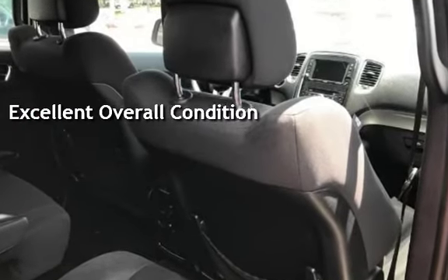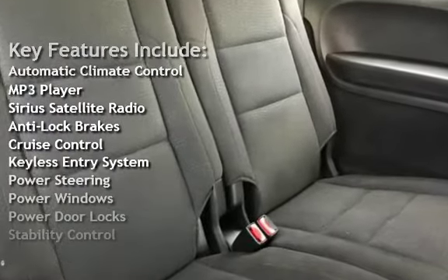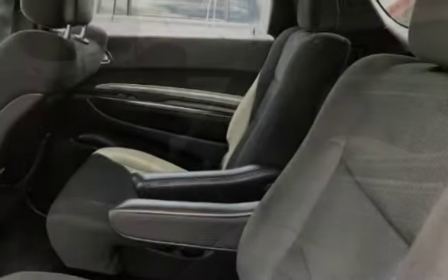Key features include automatic climate control, MP3 player, Sirius satellite radio, anti-lock brakes, cruise control, keyless entry, power steering, power windows, power door locks, and stability control.